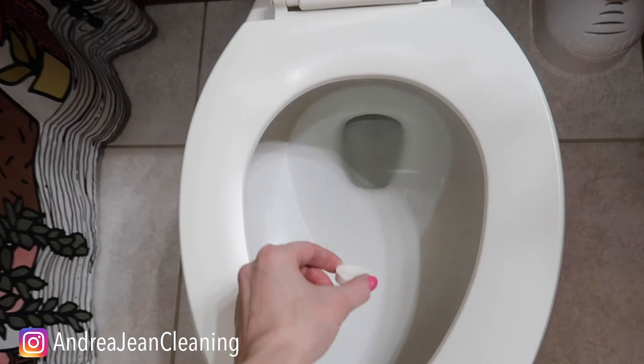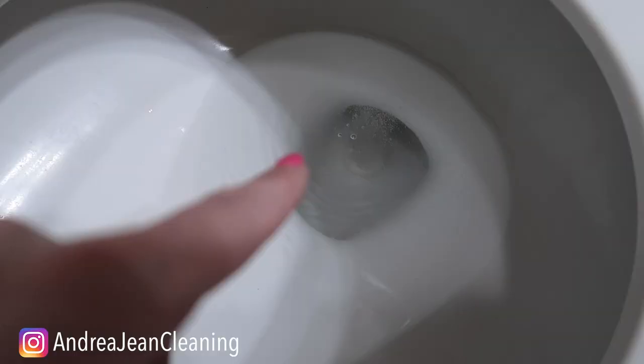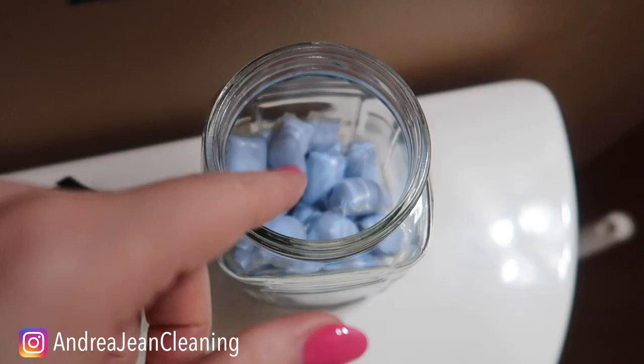You can give these as gift ideas, housewarming gifts, whatever the case may be, and it will make your toilet smell wonderful for hours after you do your duty — hours! And it makes it so you do not have to clean your toilet as often.